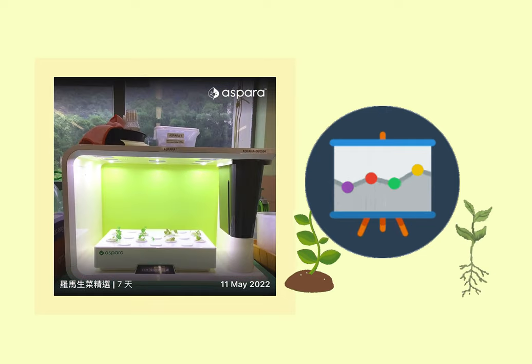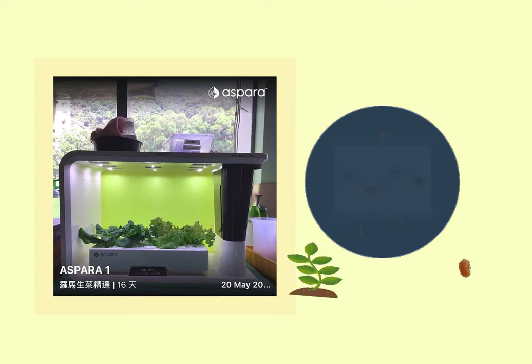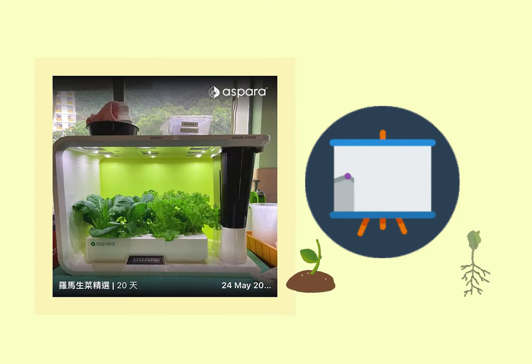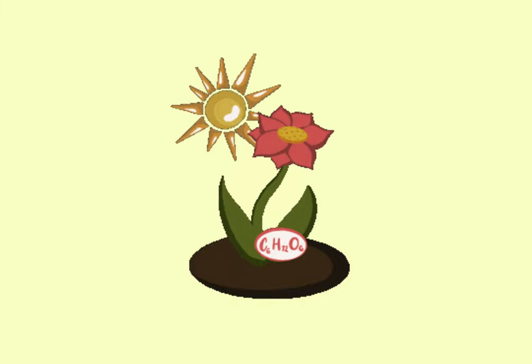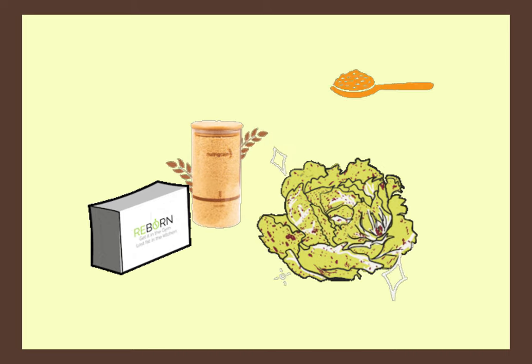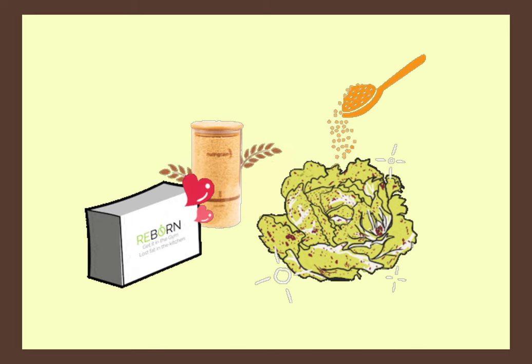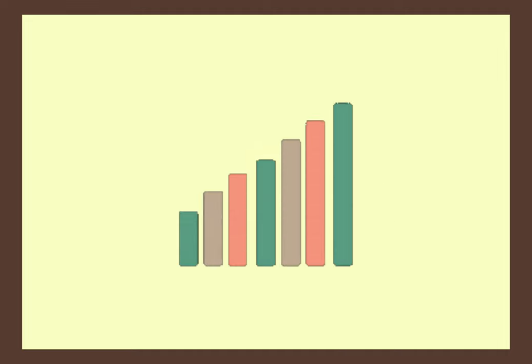Through this game in the virtual kingdom, it is found that the growth of lettuce in the hydroponic system is highly affected by the nutrient level added. Even though photosynthesis can produce carbohydrates like starch as food for lettuce growth, several macronutrients are required in order to sustain healthy growth for lettuce. Proteins, amino acids, and nucleic acids are also a necessity for lettuce development.